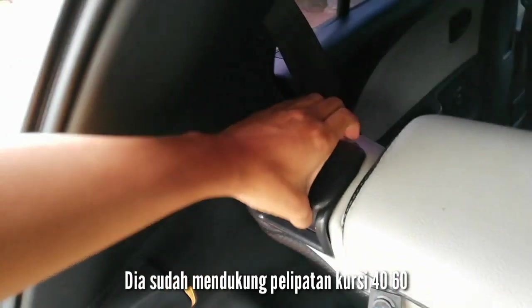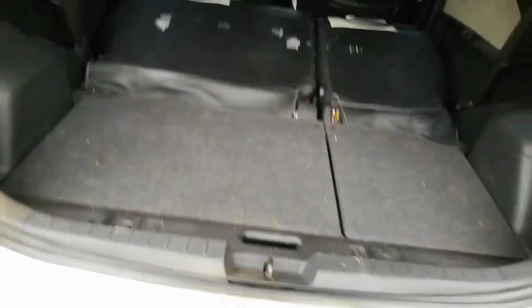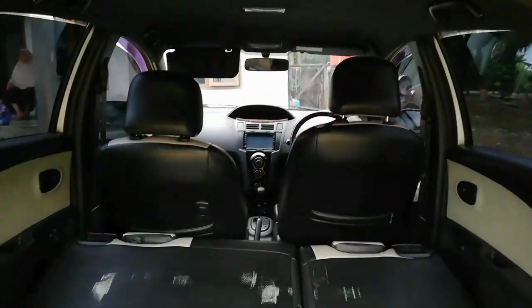Di sini ada tuasnya. Jadi dia bisa rata lantai. Kita tinggal naikkan bagian ini dan dia bisa jadi rata. Ini adalah penampakan dari sisi belakang.